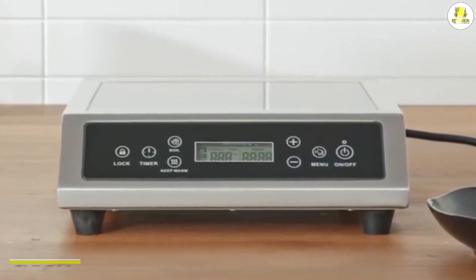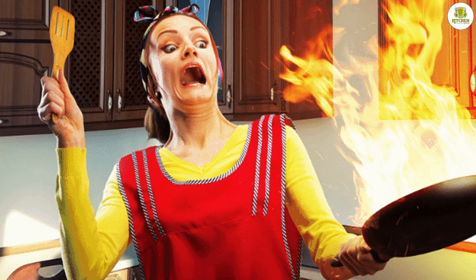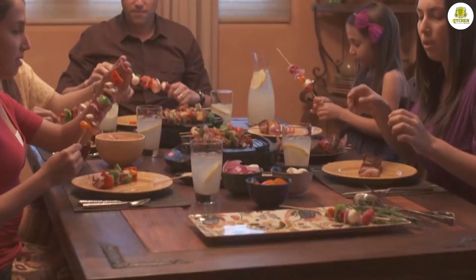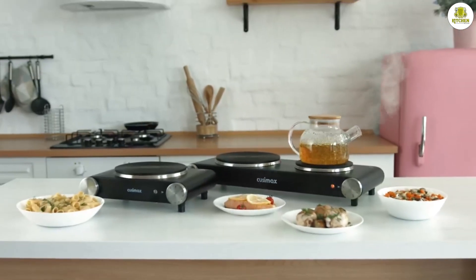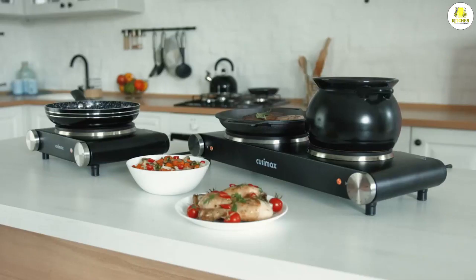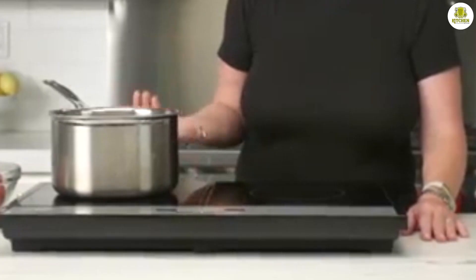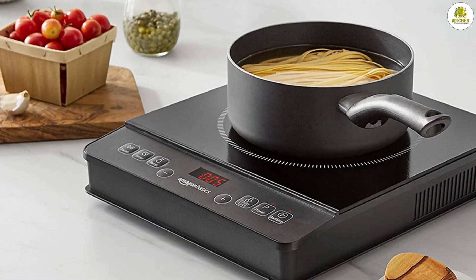Safety: when it comes to safety, induction stoves have the upper hand. Because the stove itself doesn't get hot, there's less risk of burns or fires. This is especially important if you have young children in your home. Electric stoves, on the other hand, can get very hot, and the heating elements can stay hot for some time after they have been turned off.